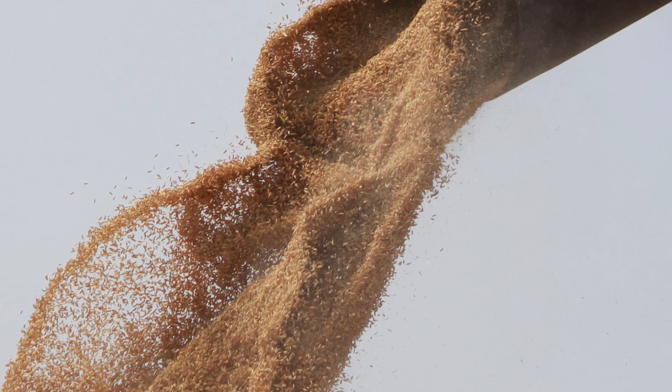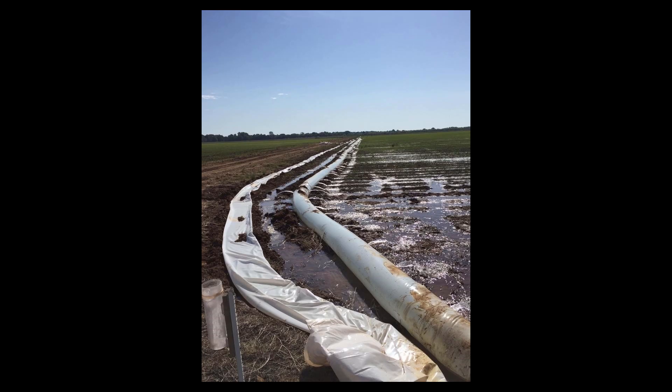Good yields were achieved by maintaining an irrigation frequency of five days throughout the growing season. Two locations had irrigation frequency that averaged three and a half to four days throughout the growing season and also achieved good yields.